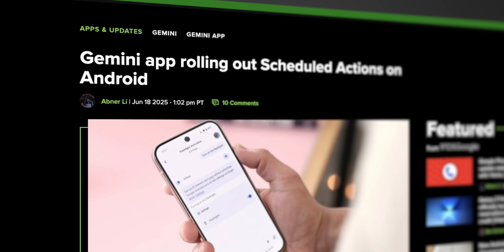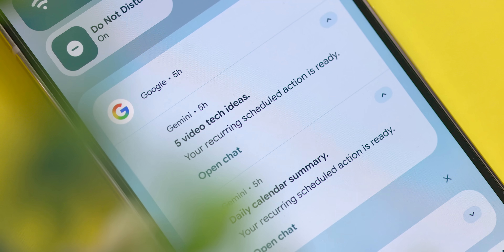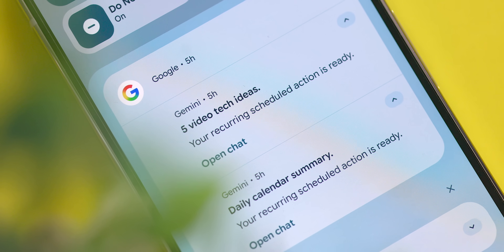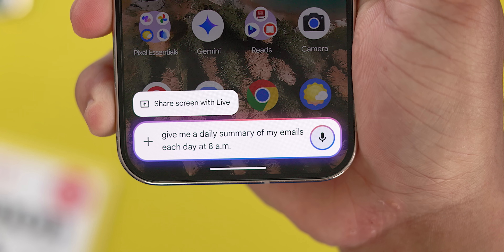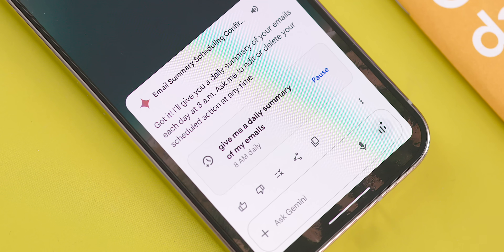This next one is very new, and I haven't seen a lot of people talking about it surprisingly, which is the scheduled actions feature within Gemini. This one is pretty great, because you can set it to run a prompt at a specific time, on a certain date, or after an event. You can set this all up using conversational language. For example, you can go into Gemini and say "give me a daily summary of my calendar every morning at 8 a.m." or "read me my unread emails at 10 a.m. tomorrow."